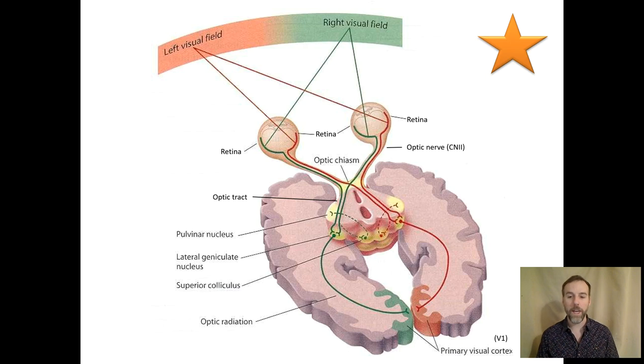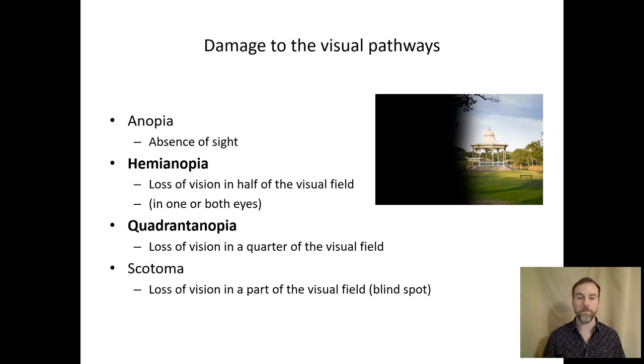That's a pretty good tour of the neuroanatomy. On a test, you need to know the main schematic diagram of the visual system. One way to help learn about this is to look at injury to this pathway and how that affects our vision. A couple of terms: 'anopia' means absence of sight. We're going to look at two specific examples — 'hemianopia' meaning absence of sight in half your visual field, and 'quadrantanopia' meaning loss of a quarter of your visual field.